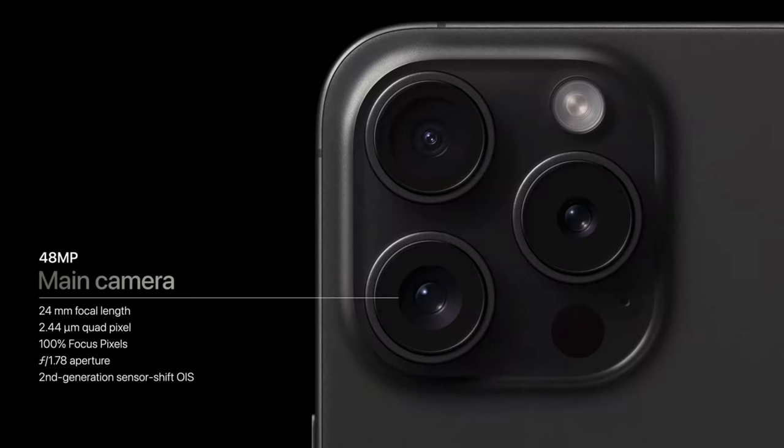Let's have a first glance at the new camera features and see whether or not they will be beneficial for underwater photo and video.